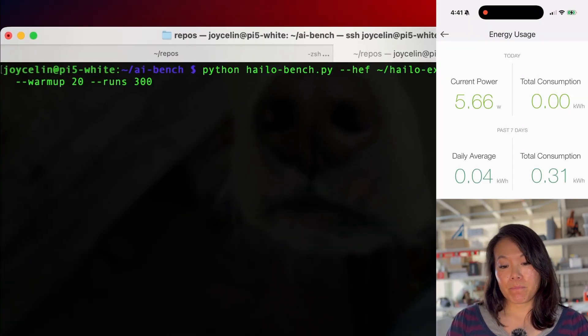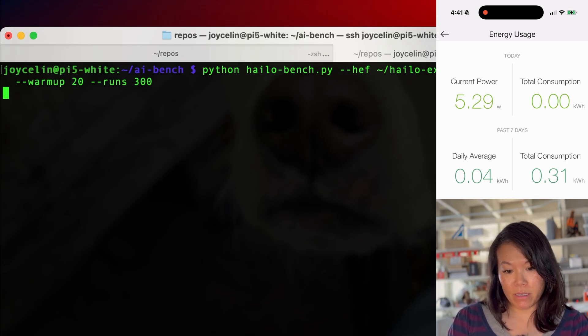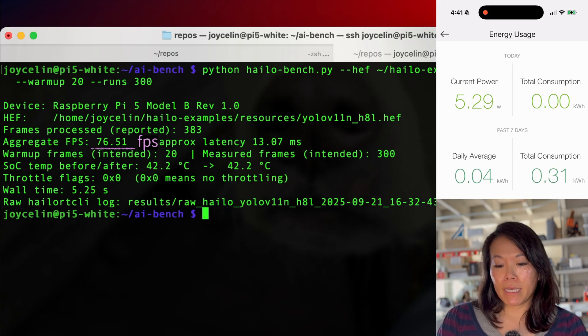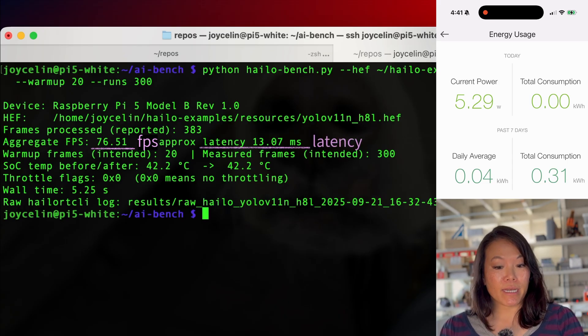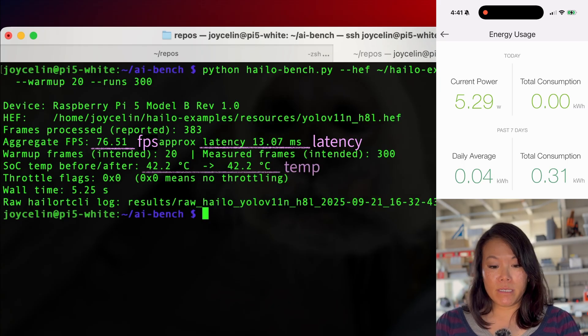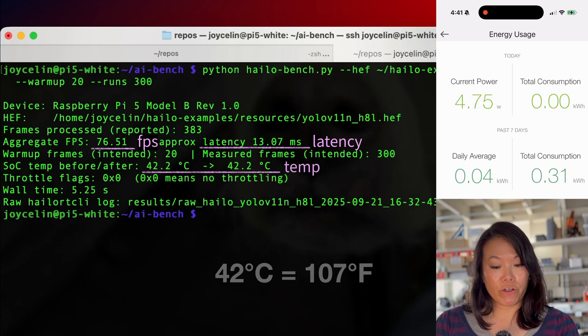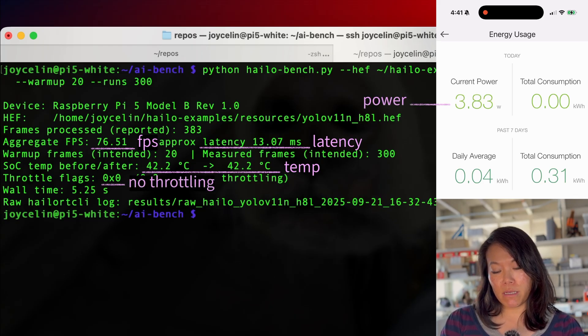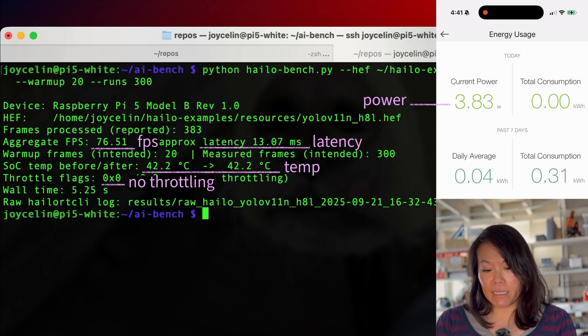Now let's look at the Halo 8 accelerator, running as an AI HAT on a different Raspberry Pi 5. Frame rates jump from 5 to 77 frames per second, and latency goes from hundreds of milliseconds to tens of milliseconds. Now it's starting to feel real-time — it feels instant. The temp is stable around 40 degrees Celsius, and power draw is only 5 watts with no throttling. Pretty good — actually really good for such a tiny add-on.